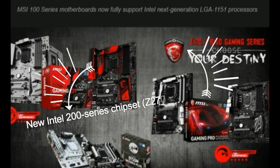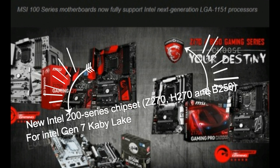Of course, Intel also released a new chipset — the Intel 200 series chipset: Z270, H270, and B250 — to accommodate Kaby Lake.